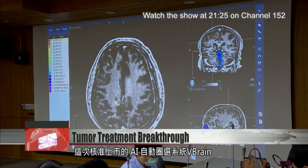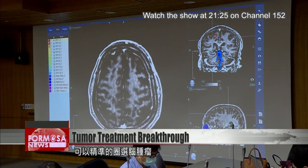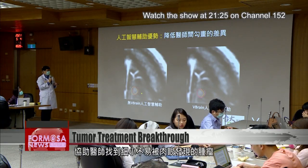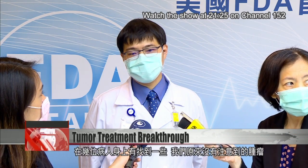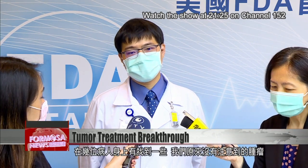One finding was that V-Brain was able to improve contouring accuracy, identifying lesions missed by the human eye. Because brain metastases are carried by the blood to the brain, there are often a lot of them. If the doctor doesn't pay attention to that, the smaller ones may be missed. With the help of AI, we found some tumors in several patients that we hadn't noticed before.